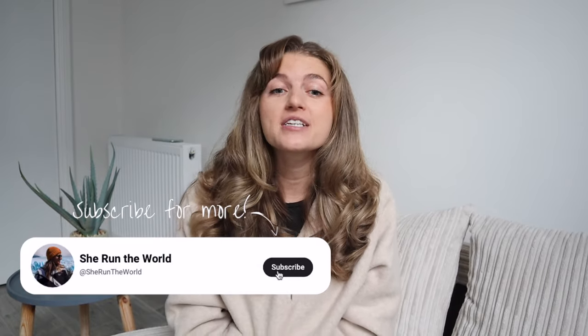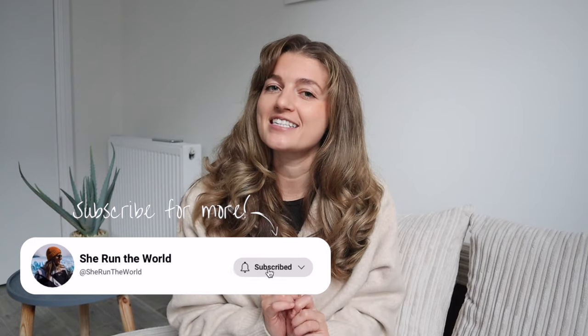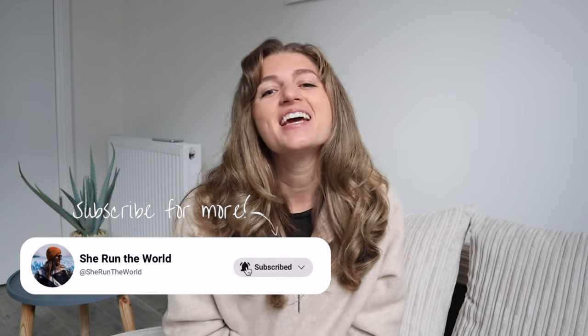If you're obsessed with Christmas lights, decor, markets, and all things Christmas, don't forget to take a trip to the city that was just voted 2023's most magical Christmas light displays in Europe — London. Check out this video for the ultimate London Christmas guide.